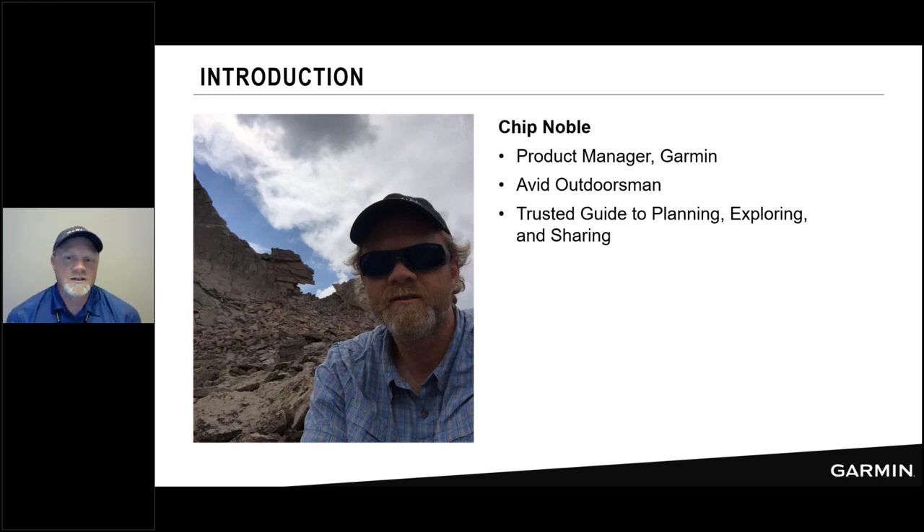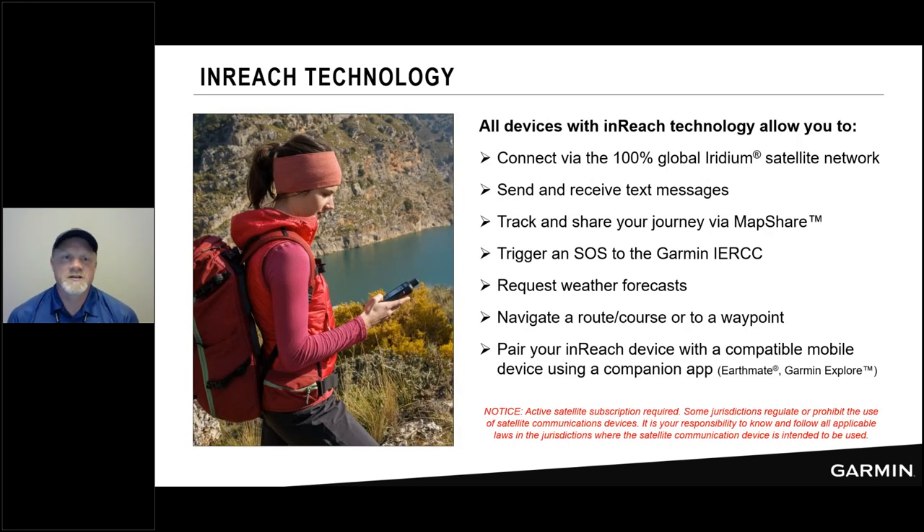We actually did a presentation — a webinar — around my Longs Peak hike a while back, and that was all around planning, exploring, and sharing with inReach. So I will be your trusted guide today on all things inReach. I like to start all of our presentations with a little bit of an overview of inReach technology.